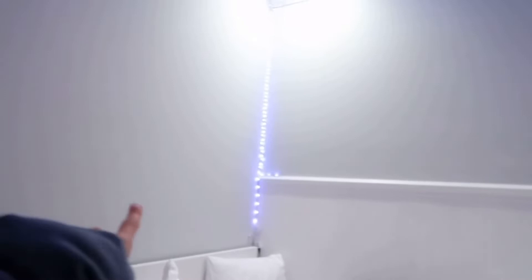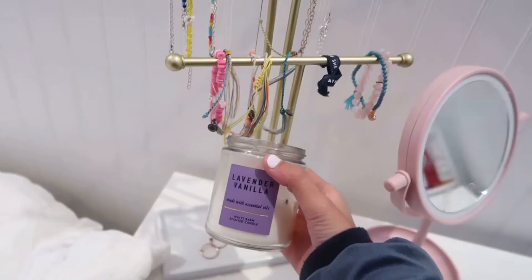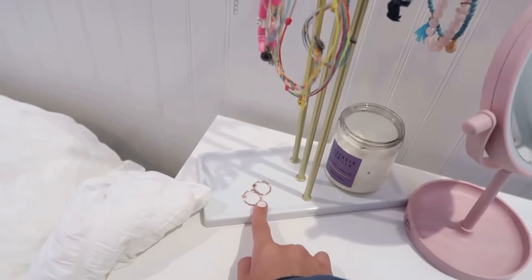And then here is my desk. I have this jewelry stand and I have tons of jewelry on it. I also have this candle — it's a lavender vanilla one, I think I got it from Bath and Body Works. And then here I just have earrings, bracelets, rings, and necklaces. And then I just have this makeup mirror that I use for getting ready sometimes.